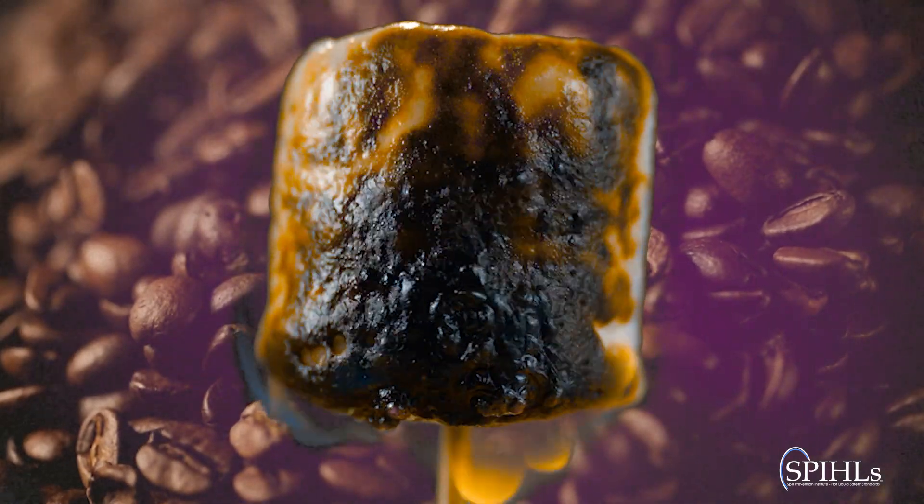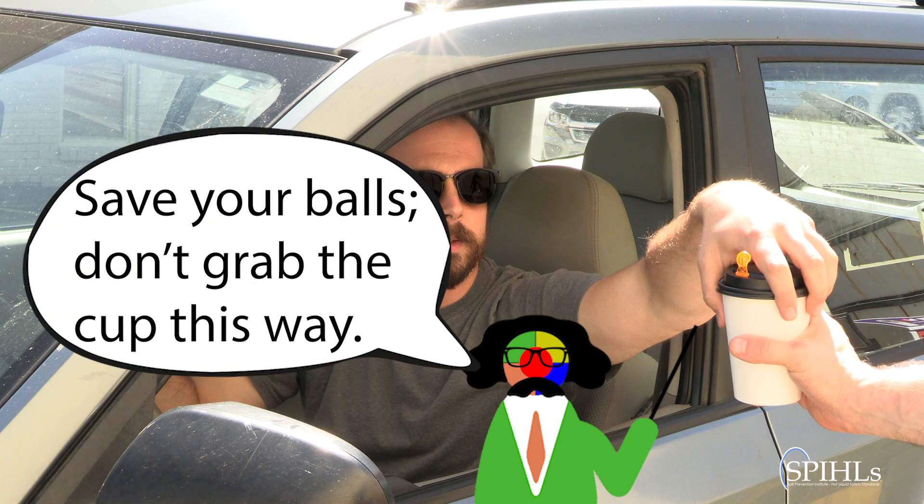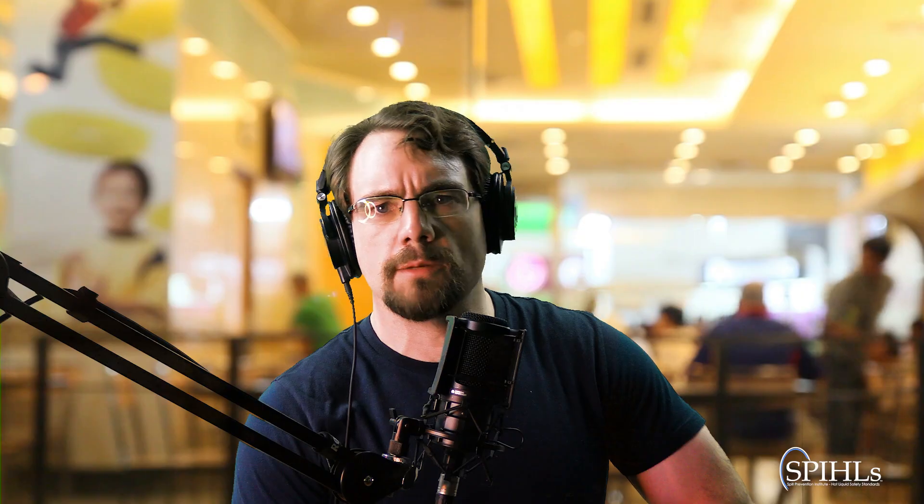You also don't expect the nearly 200-degree liquid to cascade down your breasts because the cup is not full enough to create a suction seal with the lid. Yet it's just such scenarios as these that are made possible when your drive-thru server doesn't use the cup's fill line.